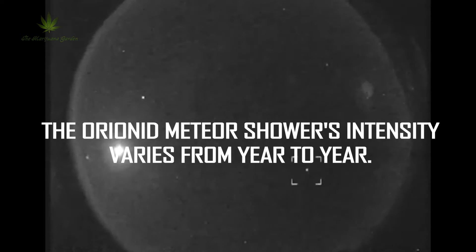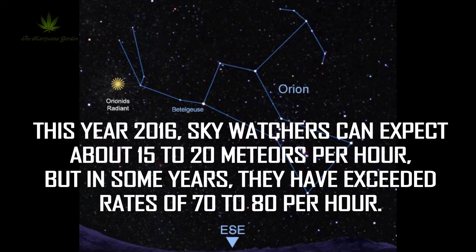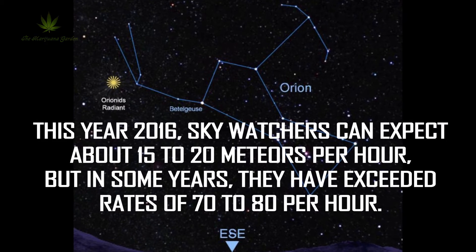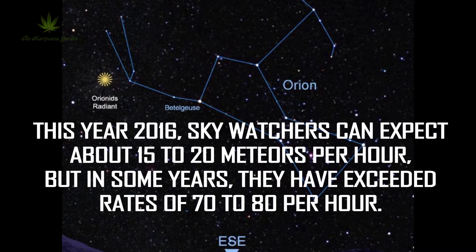The Orionid meteor shower's intensity varies from year to year. This year, 2016, sky watchers can expect about 15 to 20 meteors per hour, but in some years they have exceeded rates of 70 to 80 per hour.